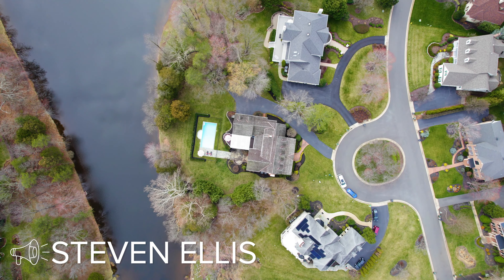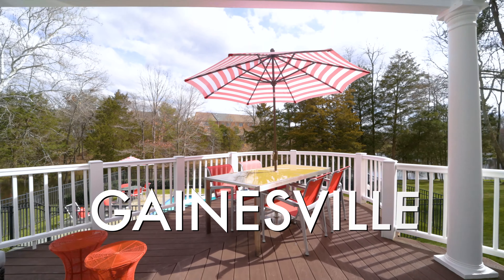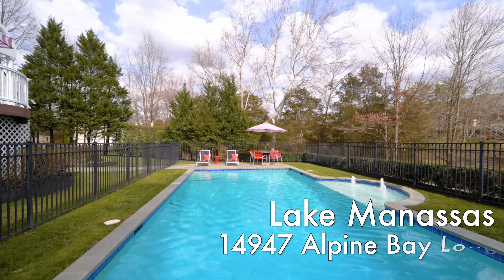This one is an absolute stunner, and I'm excited to show it to you. It's an Ellis Properties exclusive — we're going on the market next week. This is the very first time that anybody is seeing this house, and we're going to give you an awesome walking tour.